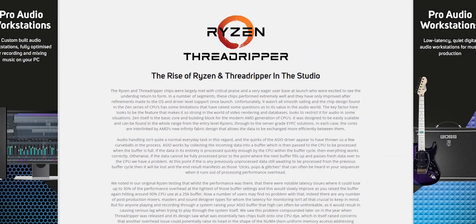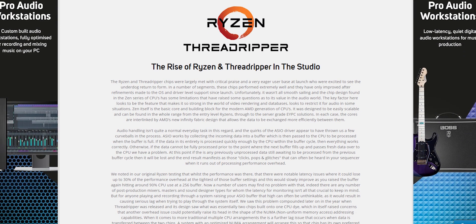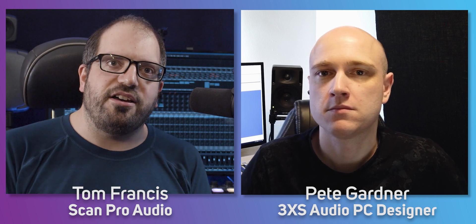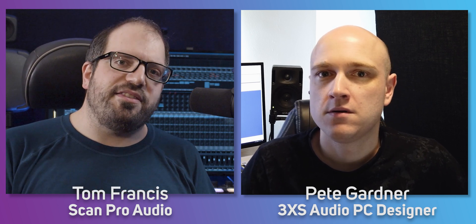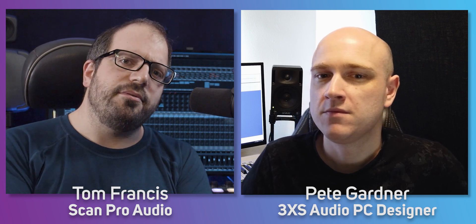Over the last year, there's been a real change in the DAW landscape with the rise of systems coming from AMD, as opposed to the Intel whitewash of a few years back. Today, I'm joined by Pete, who's in charge of all of our audio systems. Pete, why don't you explain some of the background on why we've had this rise this year and why they've suddenly become so suitable?